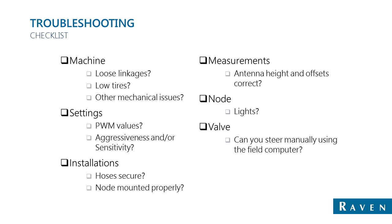Have settings such as PWM values, line acquire aggressiveness, or online sensitivity values been changed? Check over the installation again — are hoses secure? Is the node mounted securely and properly? Double check the measurements that were entered: is the antenna height and other offsets entered incorrectly? If no GPS is coming in or other problems persist, look at the lights on the node, making sure that power, GPS, and CAN communications are working as they should.